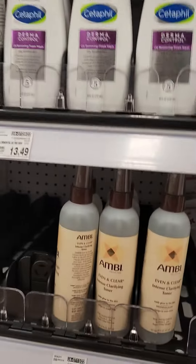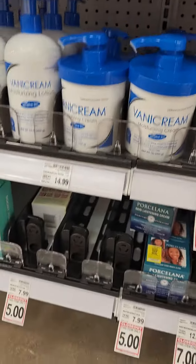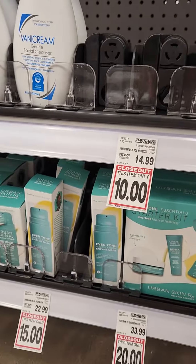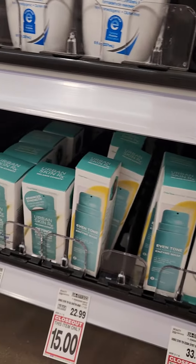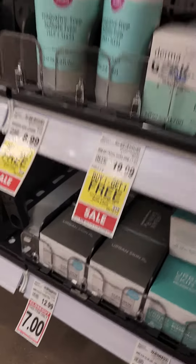I'll be telling her to come here and get some. There's some Urban Skin starter kit, and all this Urban Skin is on closeout or clearance as well.